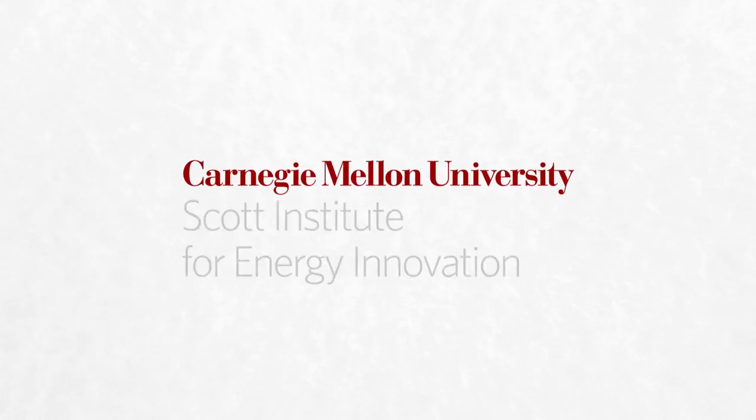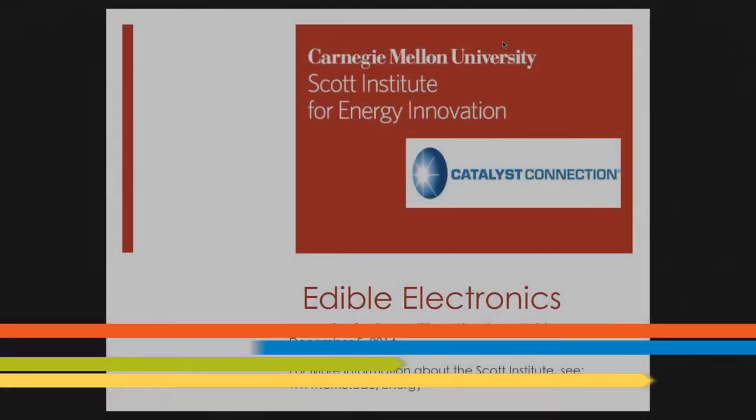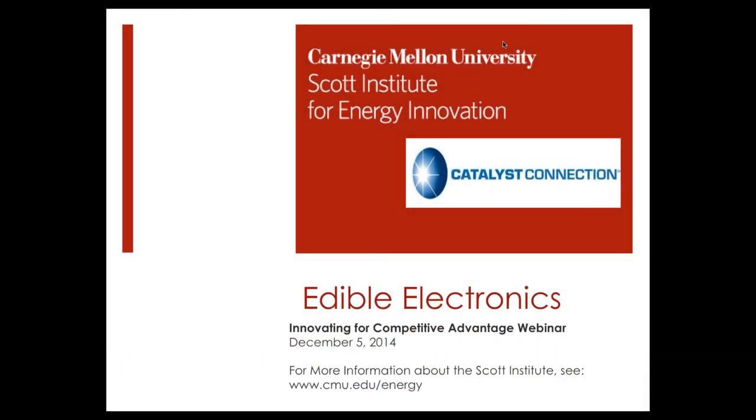Hello, this is Debbie Stein. I am Associate Director for Policy Outreach for the Scott Institute for Energy Innovation and Professor of the Practice at Carnegie Mellon University. I'd like to welcome you to Innovating for Competitive Advantage, a webinar sponsored by Carnegie Mellon University, Scott Institute for Innovation and Catalyst Connection.